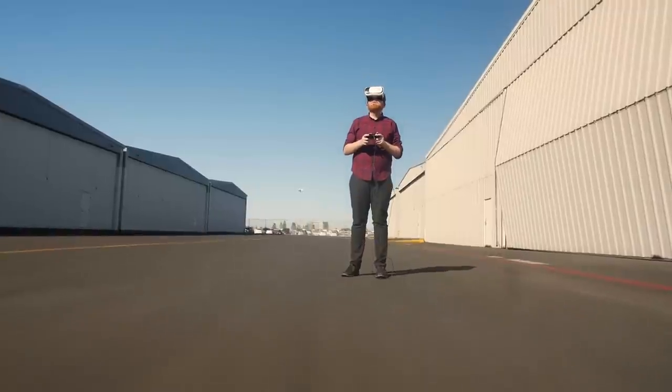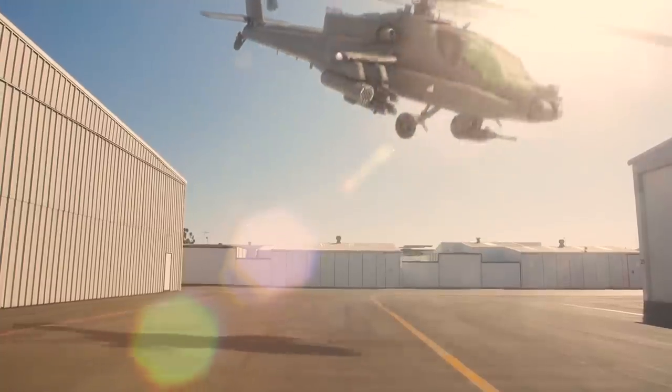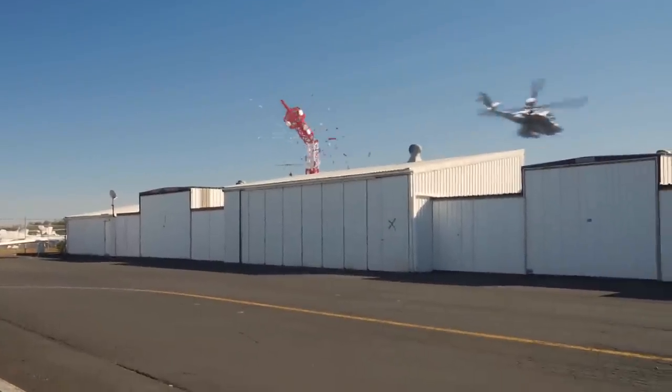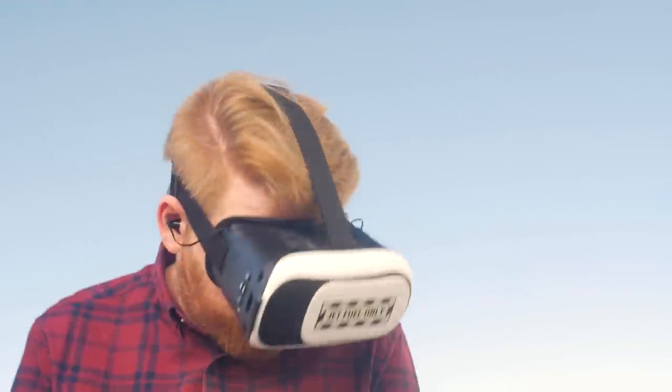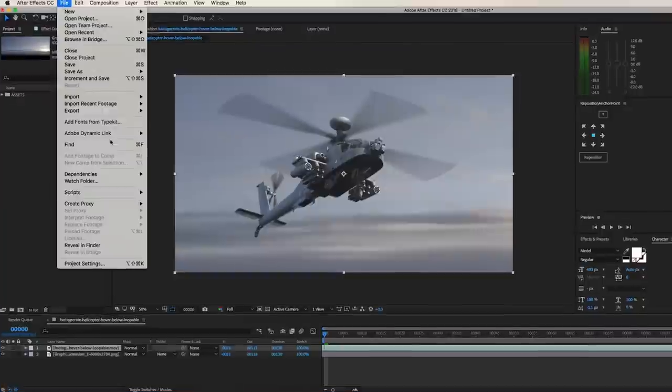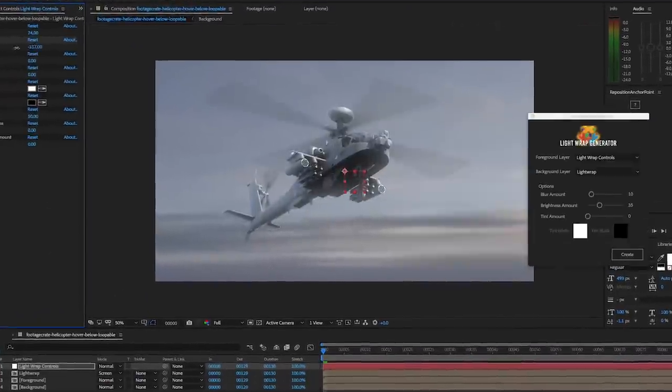Takeoffs, flybys, and even crashes are all included in our incredible new bundle. You can mix and match these effects, then take control and start flying. Make use of our powerful and free light-wrap script, then blend the helicopter perfectly against your backdrop.